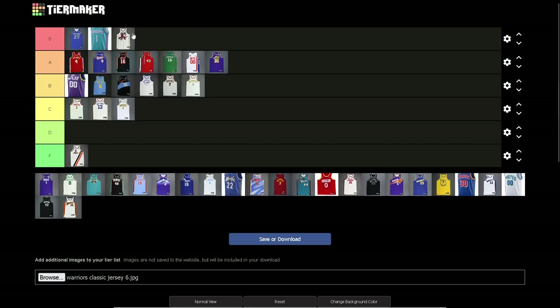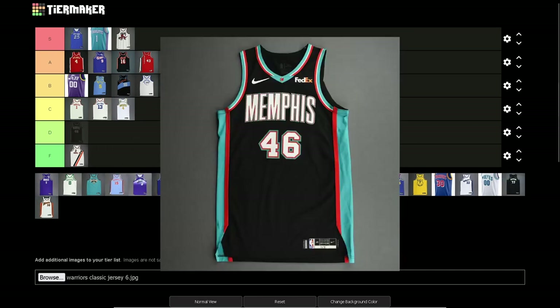Toronto Raptors — you already know, S tier. This is probably a perfect jersey. You get that classic look with a raptor playing basketball, and that sick Raptors font. If they had used purple instead, that would be like S plus — the purple one is even better than this. But they went with the white. S tier if I've ever seen one.